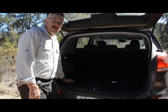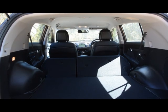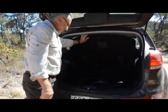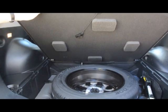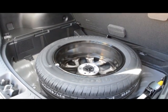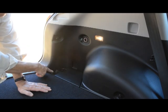The cargo area is generous and can be extended — the seats fold forward, though unfortunately they don't fold flat. The spare wheel well is cavernous with plenty of room for tools, recovery gear, anything you don't want to share. And it has a proper road wheel with a proper road tyre — no temporary rubbish. There's also a power point to run a fridge or whatever, and some light duty tie downs.